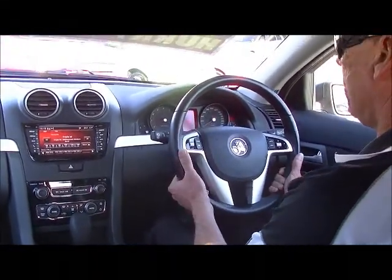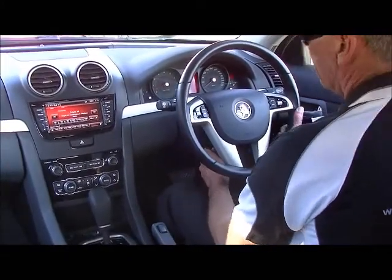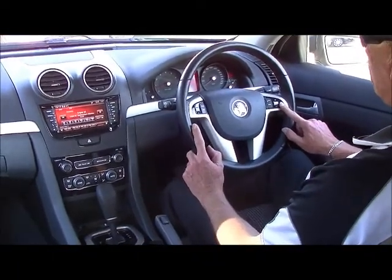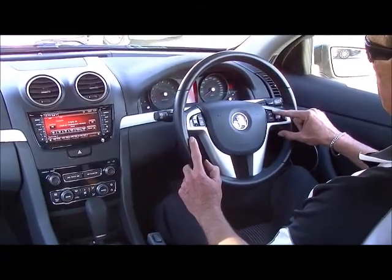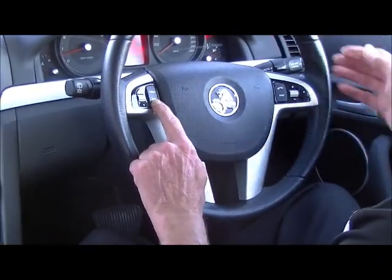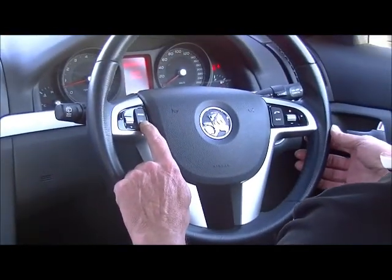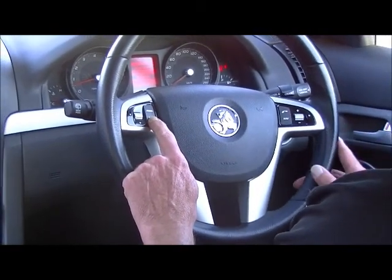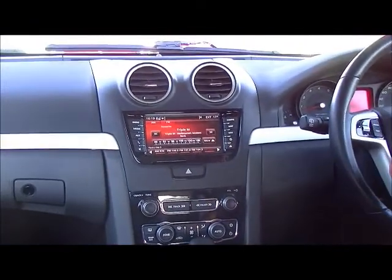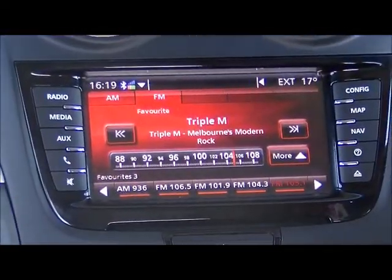Leather-wrapped steering wheel — it is tilt and reach adjustable, so you can set yourself up and lock that steering column away. On our steering wheel, we've got volume control for our audio, we've got our Bluetooth button for accepting and declining phone calls, and on the left-hand side, we've got our trip computer buttons which feed all the information on your screen — mileage, range to empty, average speed and average fuel consumption. This car's only travelled 50,000 k's. Above that is your audio button, which allows you to flick between AM, FM, and of course music streaming. Being the Series 2, music streaming through Bluetooth is standard in this car.